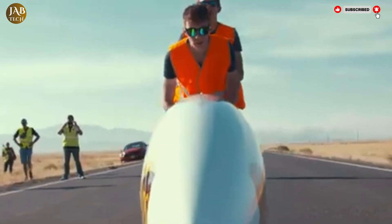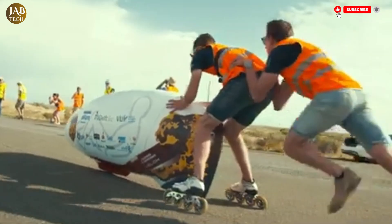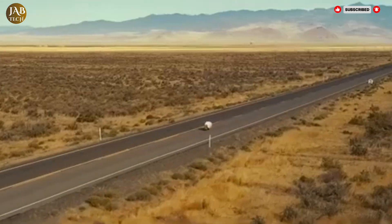With the Velo X9, the Human Power Team is not just redefining what's possible on two wheels. They're proving what human ingenuity, teamwork and sheer determination can achieve.